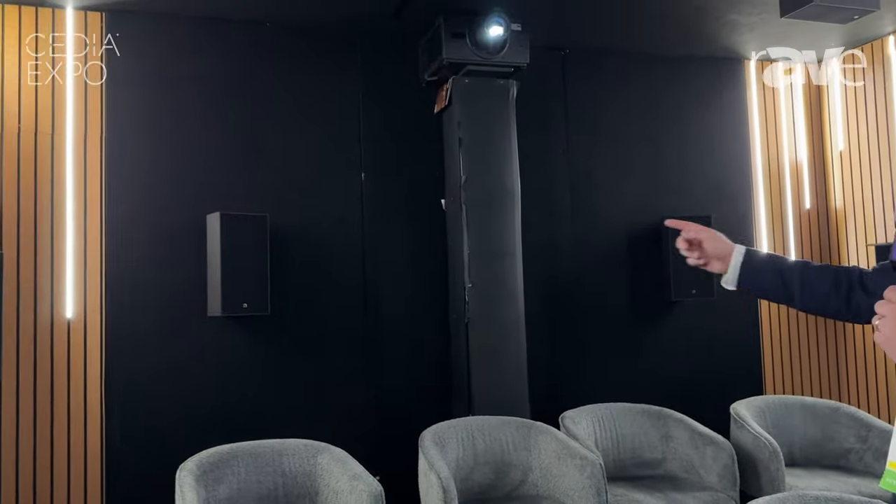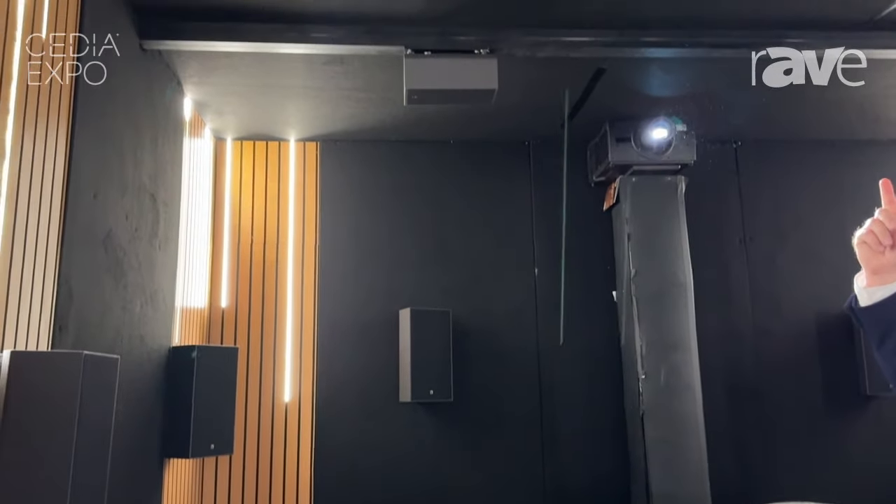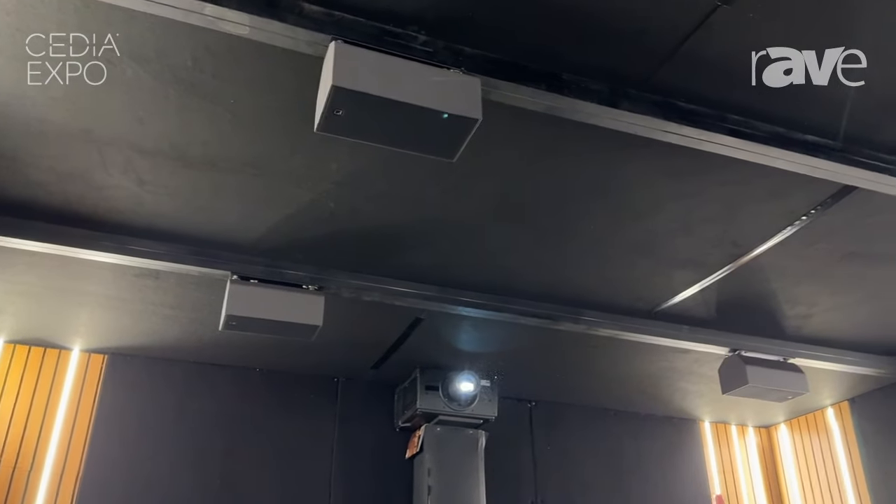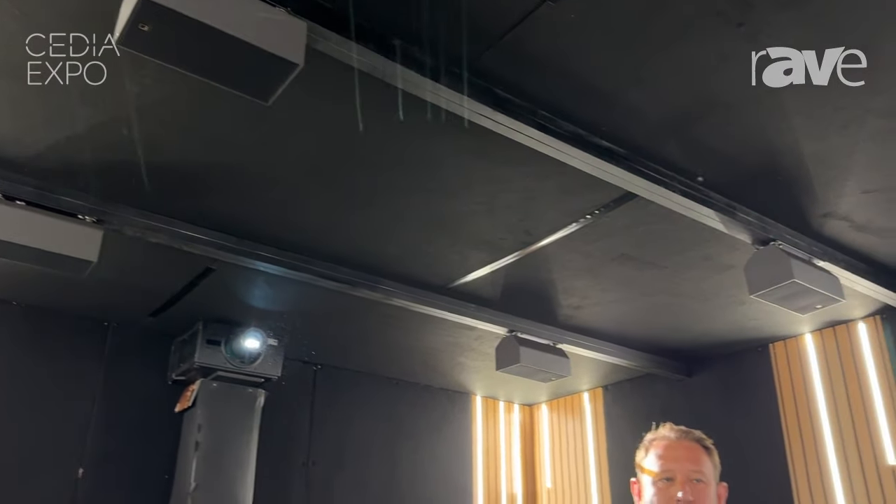Within this space, we have our X8 Lite loudspeakers that we're using for the rear and surround channels. We also have our X6i loudspeakers on the ceiling, which we're using for height channels. This is a full 11.1.6 Dolby Atmos theater.